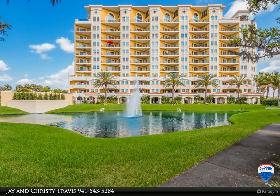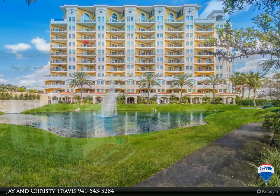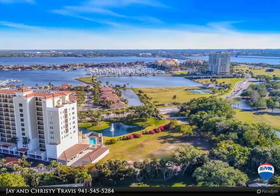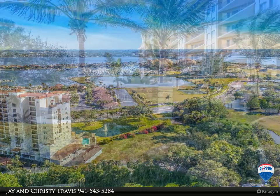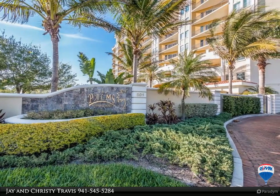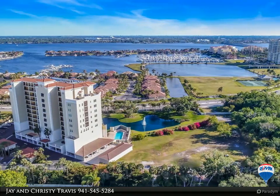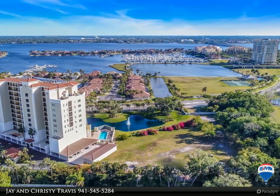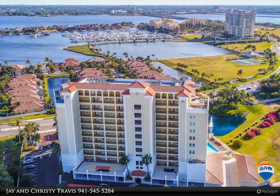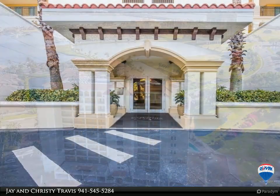One or more photos has been virtually staged. Stunning six-floor residence at The Palms at Riviera Dunes, end-unit condo overlooking the Manatee River. Luxury condominium living has never been so easy. The Palms at Riviera Dunes has been beautifully designed with exquisite attention to function and detail, providing views and panorama of amenities, the mighty Manatee River, and the renowned Riviera Dunes Harbor.